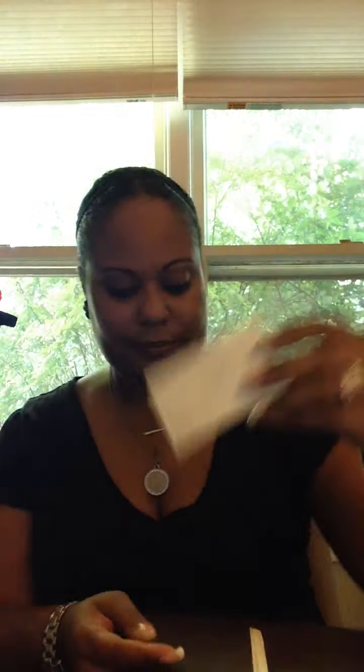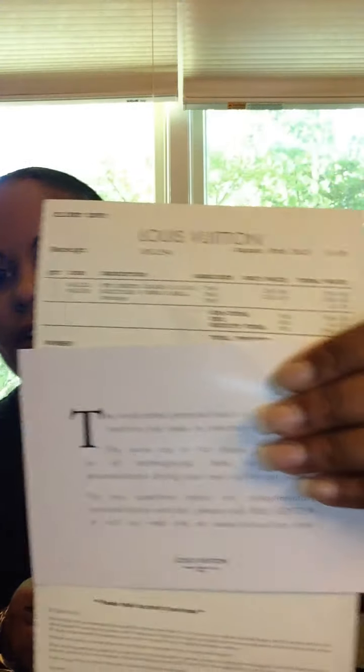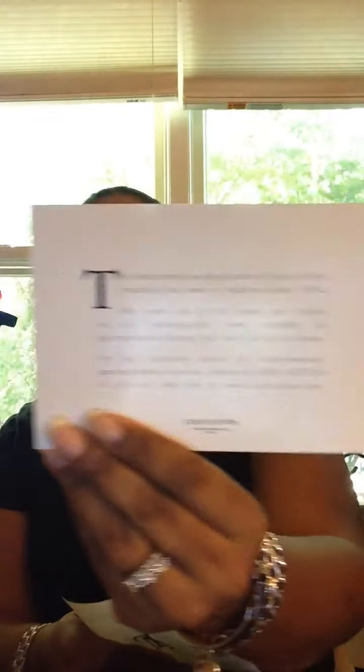This was shipped to me from the Austin, Texas store. Then I also have a receipt. Pretty LV paper. I don't think any of my personal information is on there — there's the receipt with the price. And this little card is really cute; I haven't seen this come before. Louis Vuitton on the front, and on the back: 'Handcrafted personalization of Louis Vuitton since 1954.' Very cute. I will be keeping that little card.